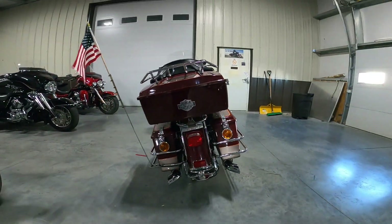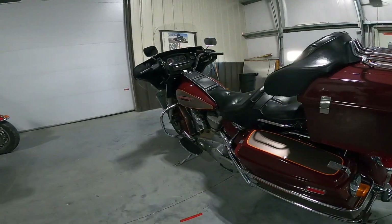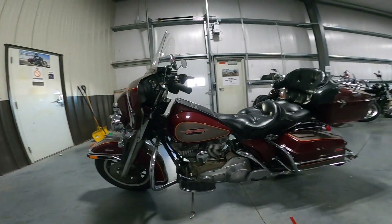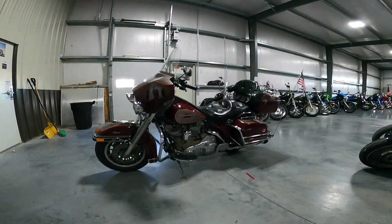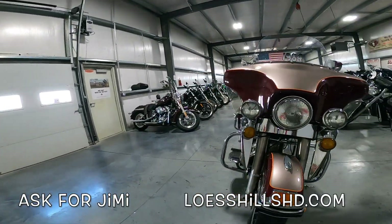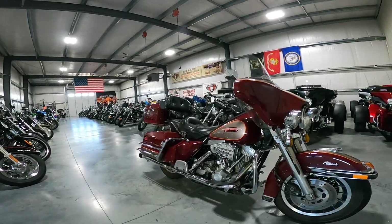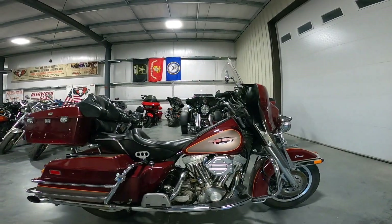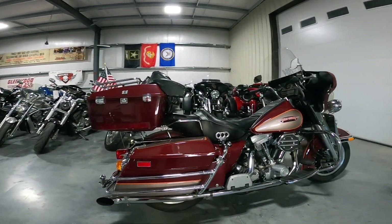Just look at all the detail on this thing — a lot of really neat stuff. I really like it; I'd love to have something like this. If you have a space for this in your garage, get a hold of these guys at Les Hills — LesHillsHD.com. Just a beautiful thing — look at the paint on this. How does a bike make it this long looking like that?